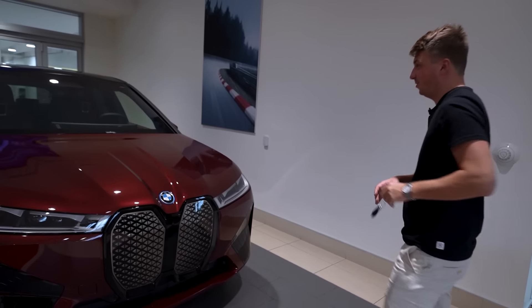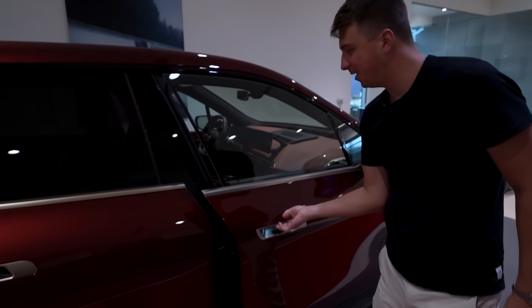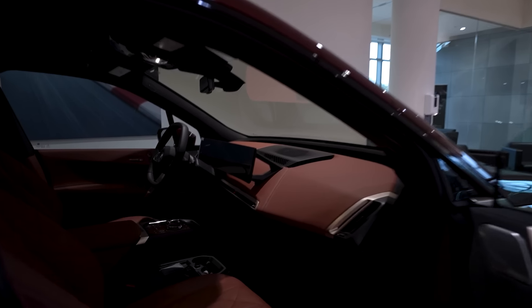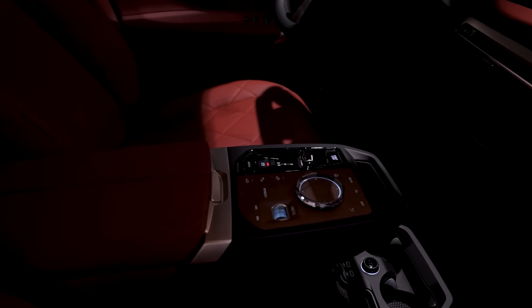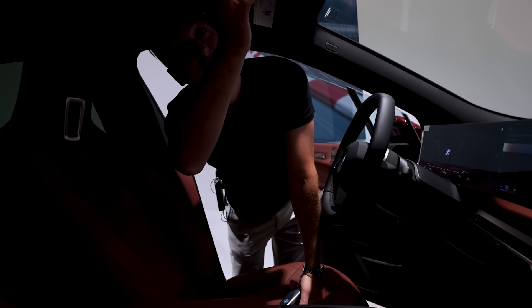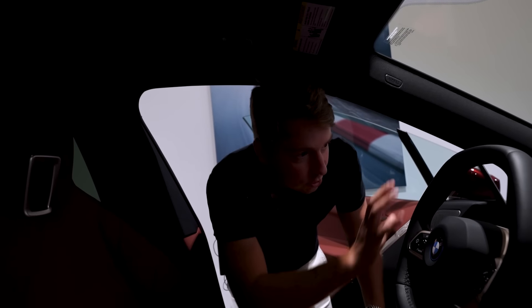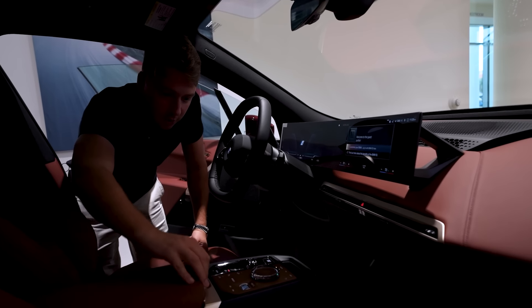Let's check the interior. There's a little handle underneath. The smell of a new car is amazing. It's a bit dark inside, but this new panel with the wood pattern is all custom built.